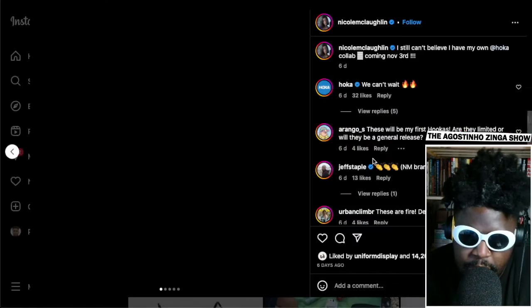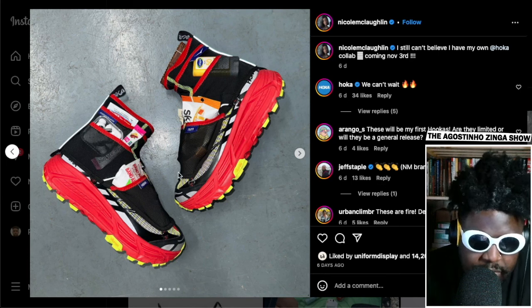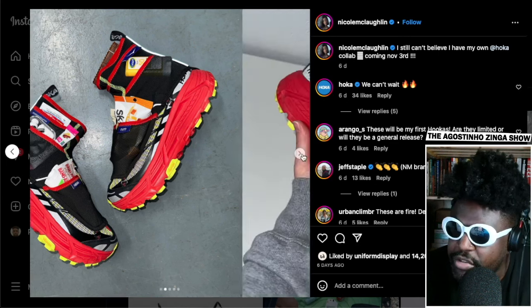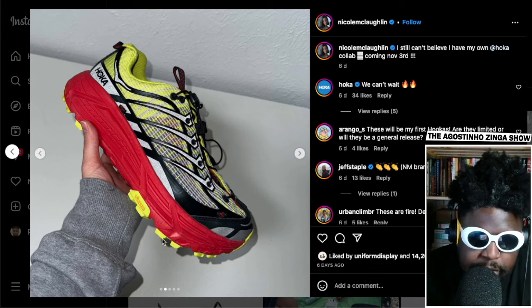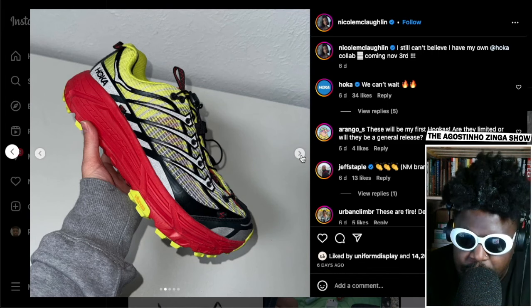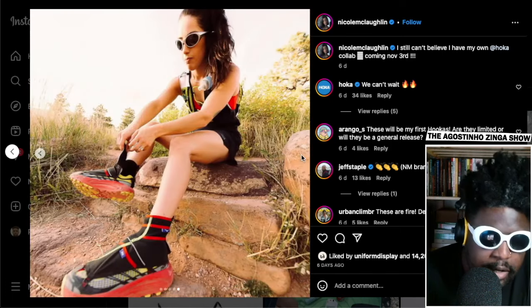There are loads of different pockets all over the place where you can stuff little bits and pieces — it looks really cool, super bright. And then of course this is what it looks like without the gator-type high top design. You've got this big red midsole, yellow accents, and a nice yellow and black mix on the upper.